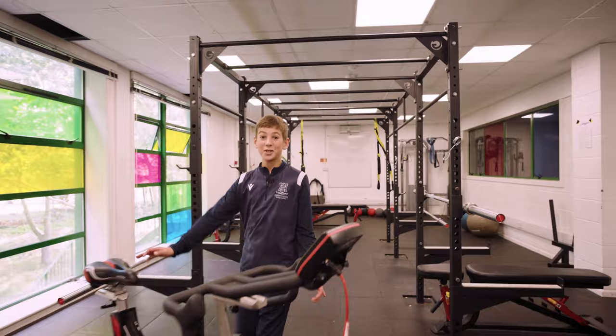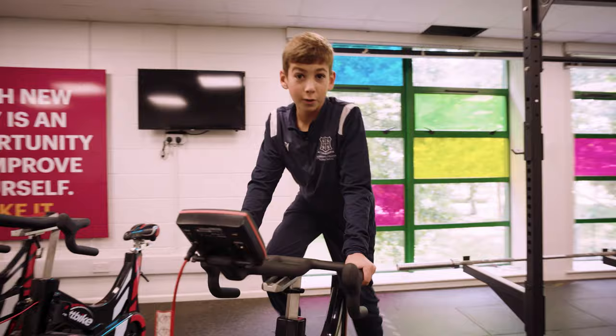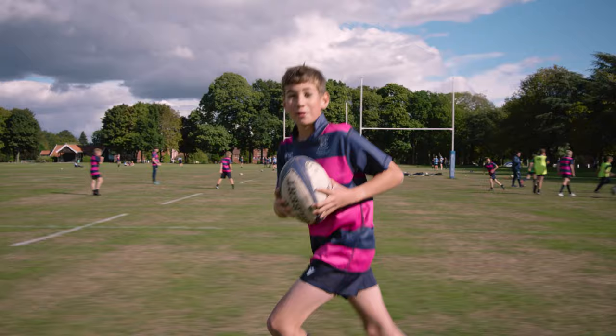This gym was fully funded by our parents and Old Worksopians — we are so lucky. With treadmills, exercise bikes and rowing machines, we are well equipped for a great workout. We have strength and conditioning sessions as part of PE, and sports scholars have individual programmes to help them get better at their chosen sport.